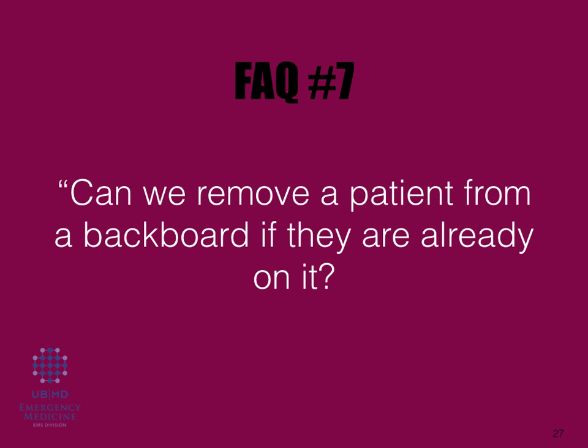Can you remove a patient from a backboard if they're already on it? Yes. By using this protocol, if a patient were placed on a long spine board or had a cervical collar placed and then placed on the long spine board, the higher level of care on scene can make the determination — essentially acting as a tiebreaker. If it's basic EMT to basic EMT on scene, the person who is going to transport the patient to the hospital is the tiebreaker. If neither can agree, contact online medical direction — we'll be happy to help.